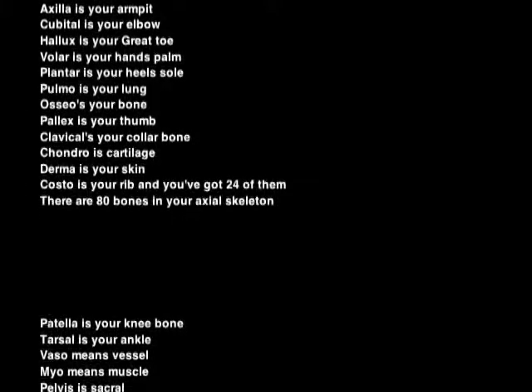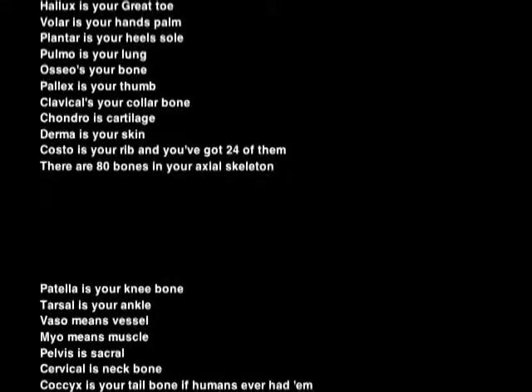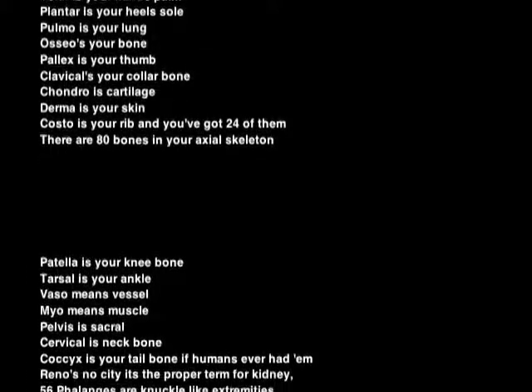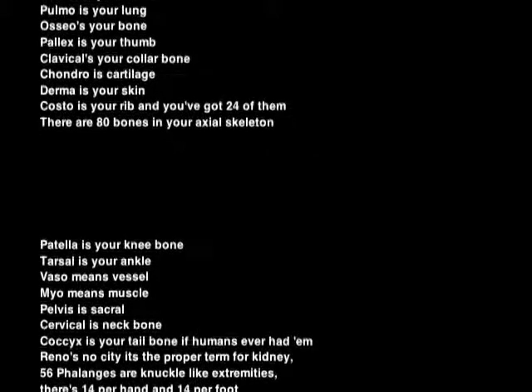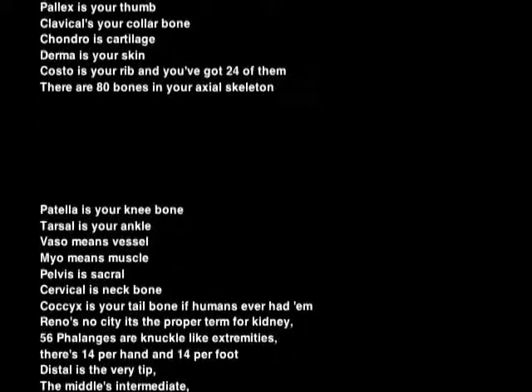Patella is your knee bone. Tarsal is your ankle. Vassal means vessel. Myo means muscle. Pelvis is sacral. Cervical is neck bone. Coccyx is your tailbone, if humans ever had them. Reno is not a city — it's the prefix for kidney.